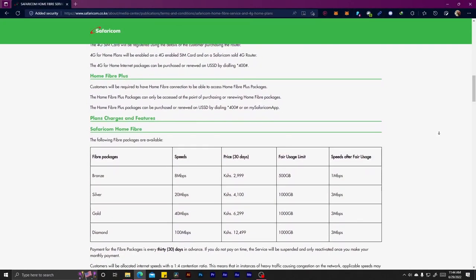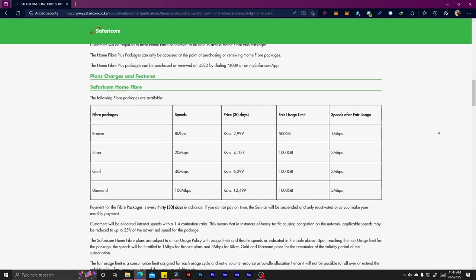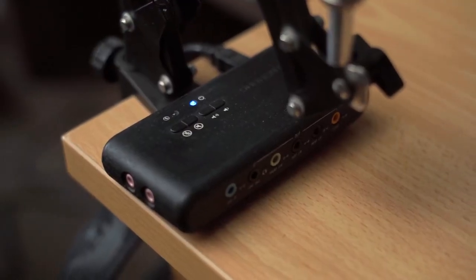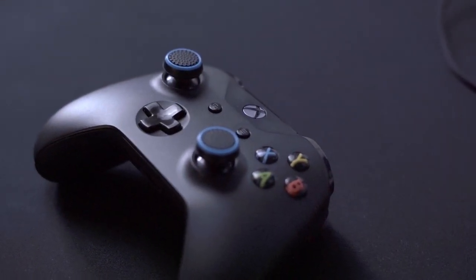For his ISP, he's going with the 20 Mbps package from Safaricom — that's Safaricom Home Fiber. The total price estimate for this entire setup comes in at around 170,000 to 190,000 Kenyan shillings.